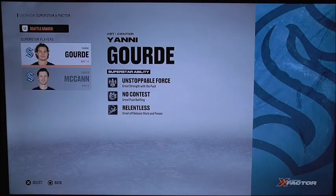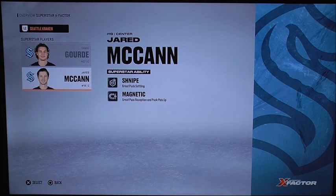Now on the other side, for the Seattle Kraken, we are keeping an eye on two players. Unfortunately, no X-Factor Superstar players are on here — only Yanni Gourde with unstoppable force, no contest, and relentless; and Jared McCann with sniping magnetic. We'll see how this one goes. For the Seattle Kraken, we may never know what will happen.